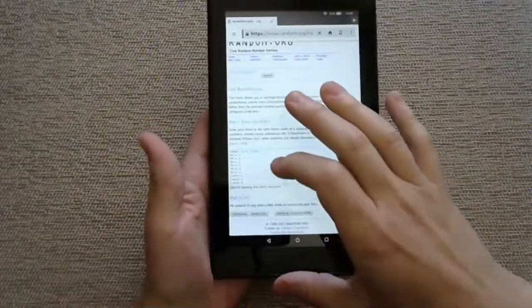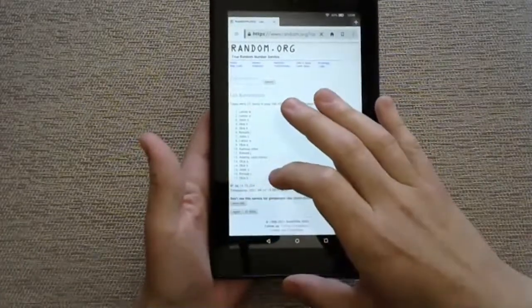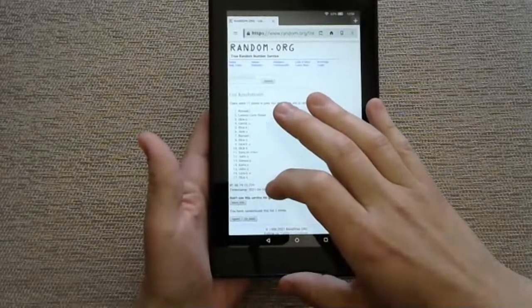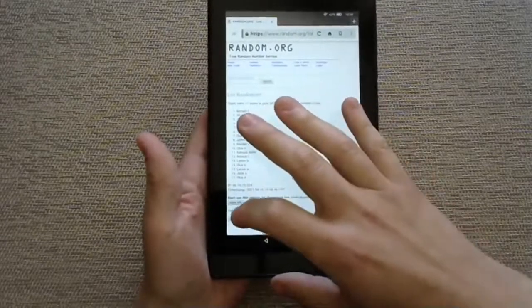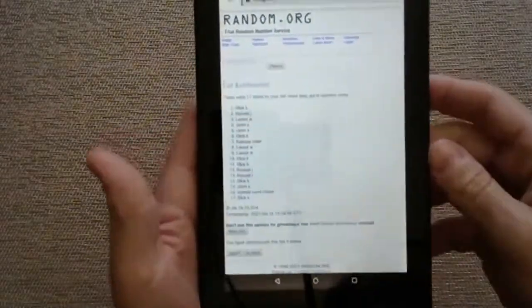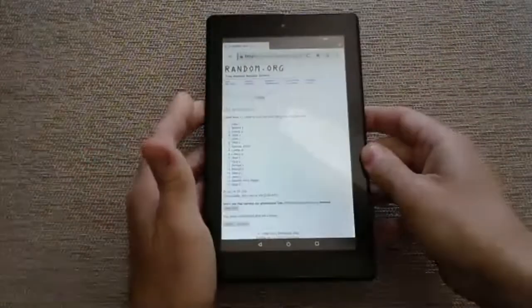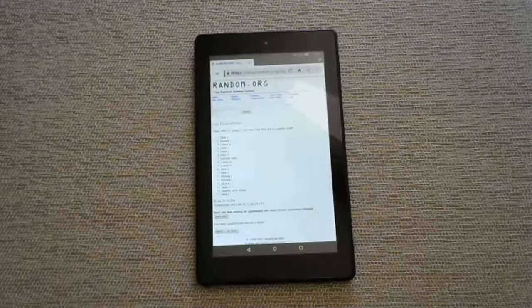Randomize once. Randomize twice. Randomize three times. Randomize four times. And here we go, lucky number five. And the winner is Okey K! Okey K, you are the winner of the chase card drawing. Congratulations!